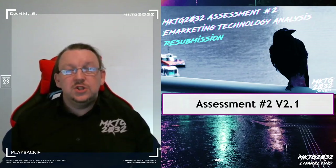Welcome to the resubmission briefing information. You didn't get the grade that you were looking for, and I've invited you to resubmit your assignment. Here's the deal.